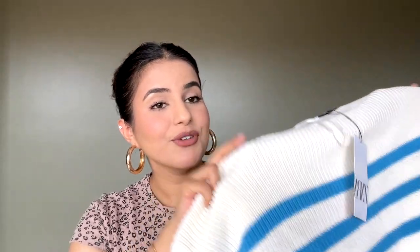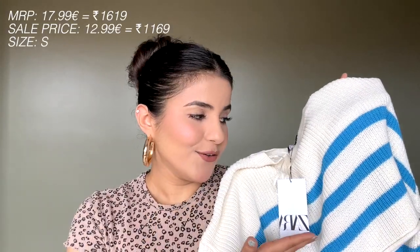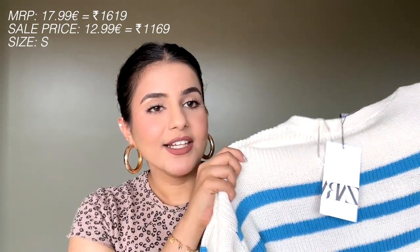Moving ahead, I got this really cute sweater. I love this type of striped sweater — they look so adorable and the color combination of blue and white was really cute. This is a very oversized sweater; it's in size small and you can see how huge it is.